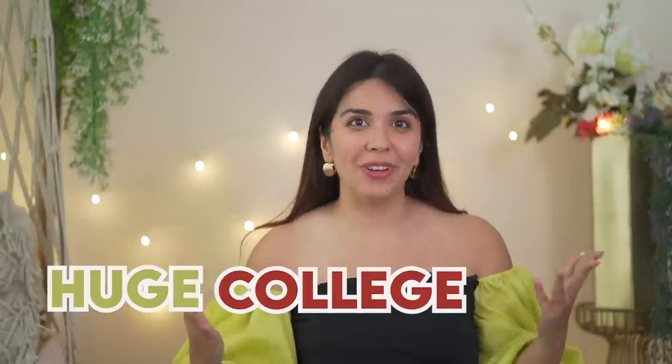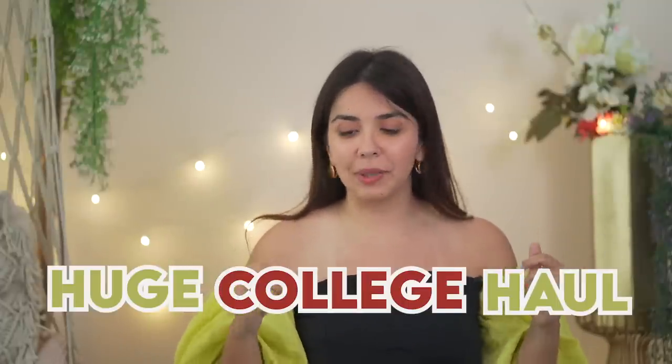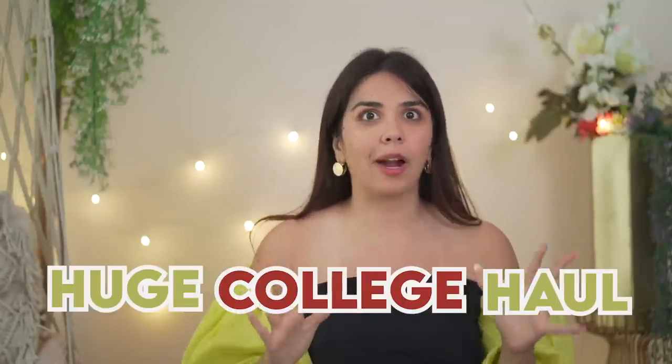Hi, welcome to my huge college haul. Colleges are about to begin and I had these four beautiful outfits in mind.